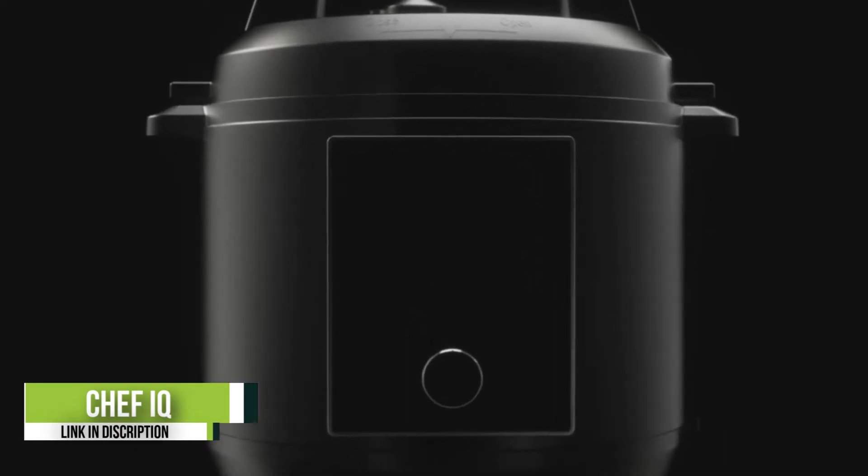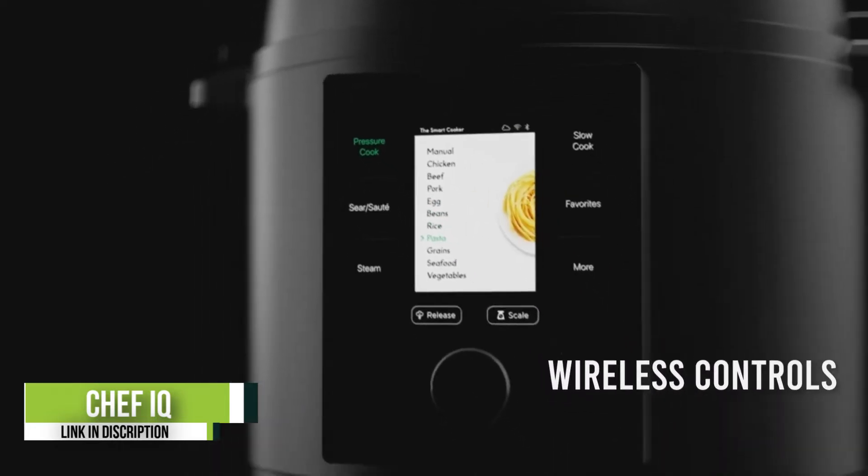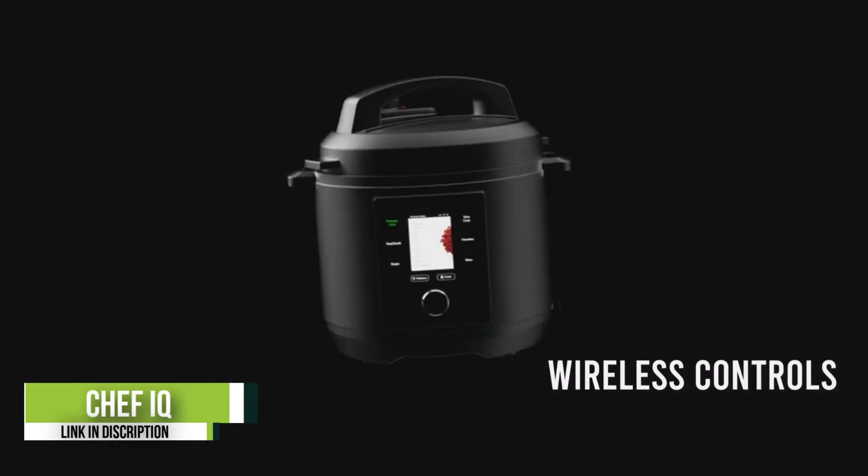Like other models, the Chef IQ smart pressure cooker has a host of cooking capabilities, including pressure cooking, steaming, slow cooking, searing, sautéing, and sous-vide. It even has a built-in scale for precise cooking.